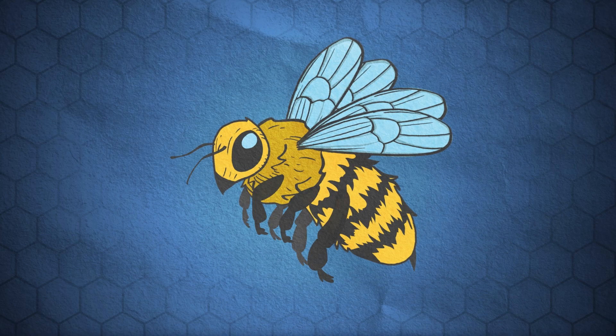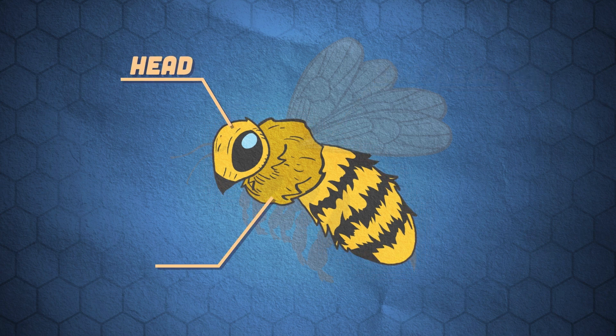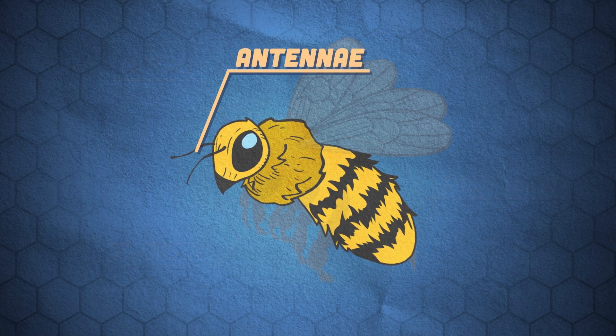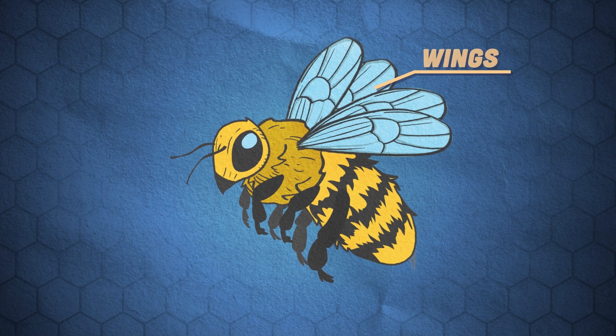Bees have a hard outer shell called an exoskeleton, with three main body parts: the head, thorax, and abdomen. They have a pair of antennae attached to their head, and three pairs of legs used for walking as they tread. They only have two pairs of wings to fly around and feed.